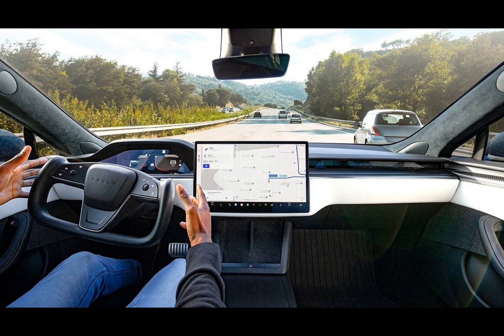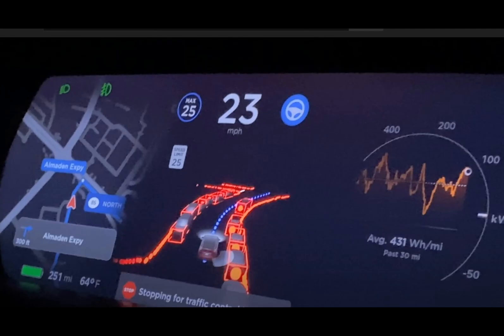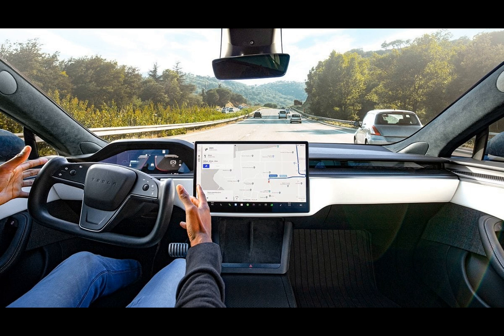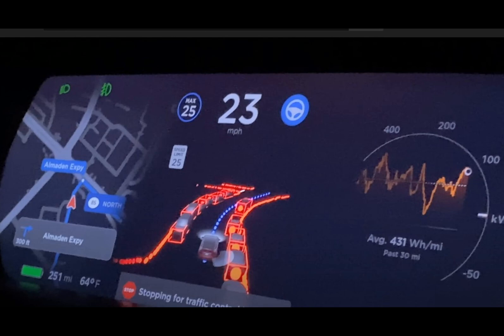With the driver monitoring system being just one aspect of this update, Musk asserts that it will significantly decrease the need for driver interventions. Although Tesla has yet to provide evidence to back up this assertion, it is certainly a daring declaration bound to generate excitement among Tesla fans and skeptics alike. Tesla initiated the rollout to its internal fleet over the weekend, with a broader release anticipated this week. These developments indicate Tesla's increased focus on enhancing driver safety as the company continues its progression towards full autonomy.